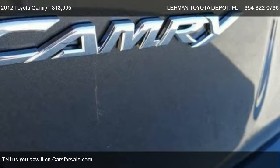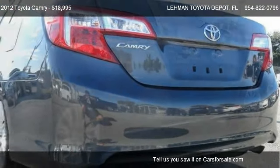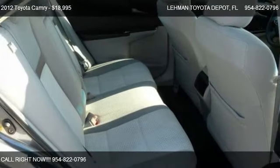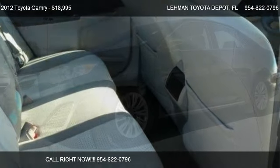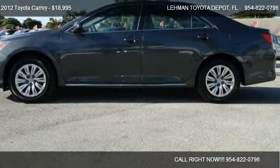Call us at 954-822-0796 or stop by our lot. Find us at 19200 Northwest 2nd Avenue in Miami, Florida on our website, or check us out on carsforsale.com.